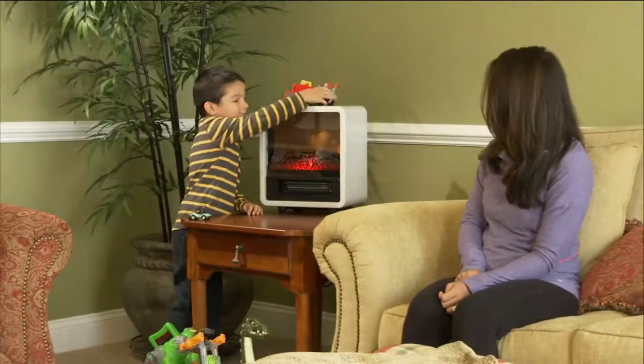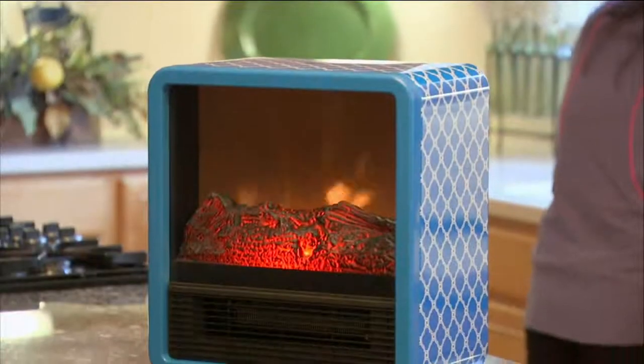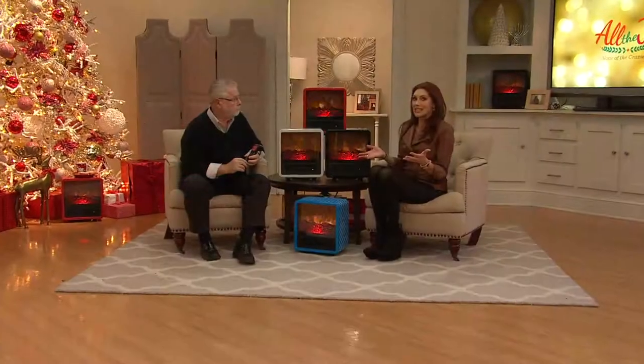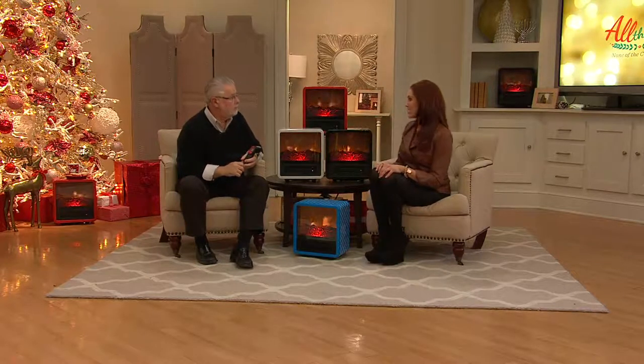If you'd like to take control of your bill and not heat the whole house — because heating the whole house also creates dry, stuffy air — this is a great way to just heat the room you're in. Most of us are gone during the day anyway, so you don't want to waste heating on an empty house. And this is instant heat — it comes out right away, there's no waiting.